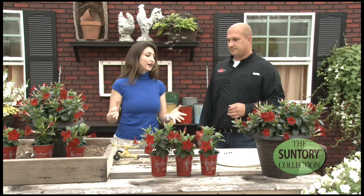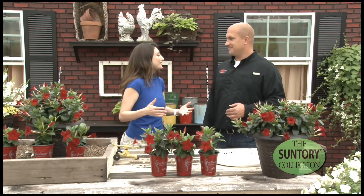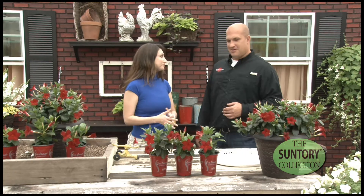TJ knows these flowers better than just about anyone. From his growing experience, they've been very good. What you'll notice on the big pots here is that it flowers very low and it stays compact, which is different than other Mandevilla.